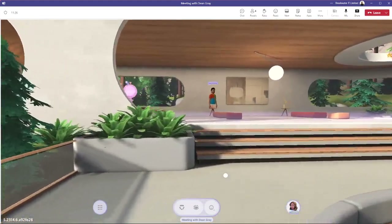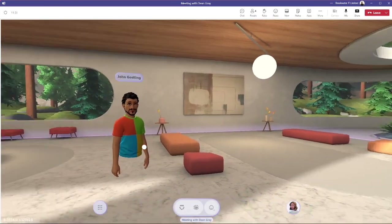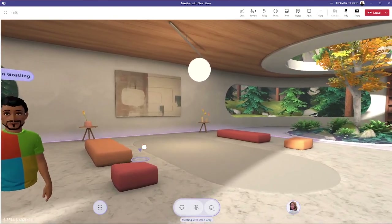The purple glow at the top of the stairs is known as the meeting space. There's John's avatar, and the big painting on the wall — if you share your screen, the screen will appear in its place and you can sit and watch the screen.